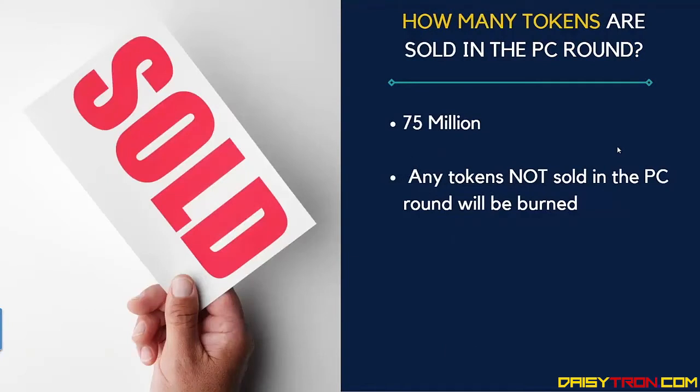How many tokens are being sold in the preferred customer round? A total of 75 million tokens. Please note that any tokens that are not sold in this preferred customer round will be burned.